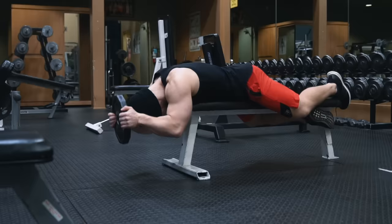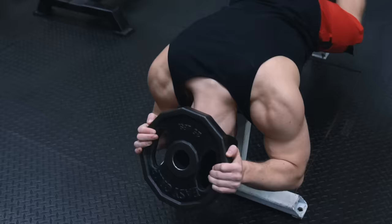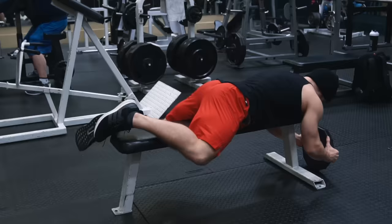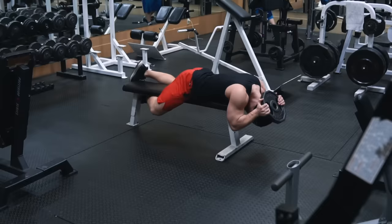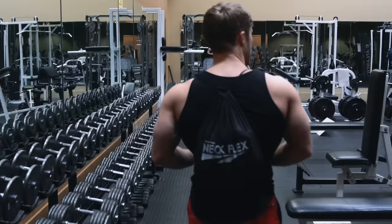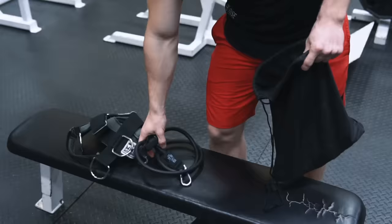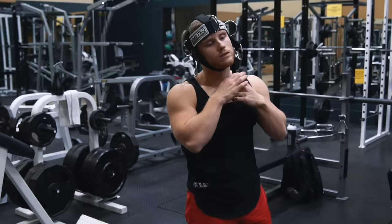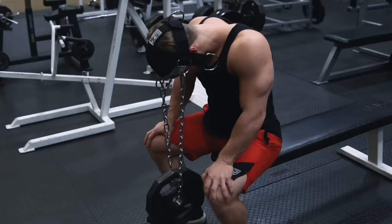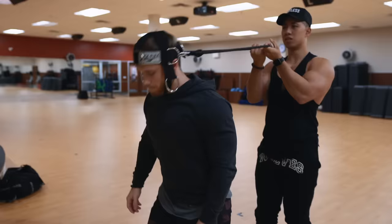Up next is neck extension. The simplest way to load this is by placing a plate on the back of your head and doing lying neck curls. I don't really use this exercise anymore for a few reasons: it's harder to maintain balance on the bench in the chest-down position, especially once you start loading heavier. And because your neck is much stronger in extension, a single 45-pound plate won't be heavy enough even for 20-plus reps once you get decently strong. This is where training gear becomes pretty much essential — I'd strongly recommend investing in some sort of head harness so you can load extension much more effectively and comfortably.